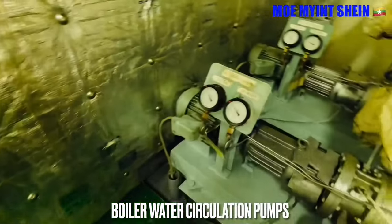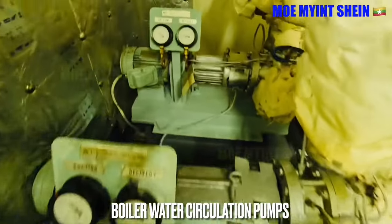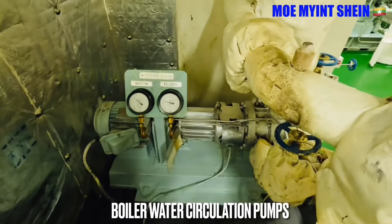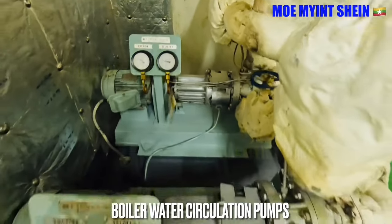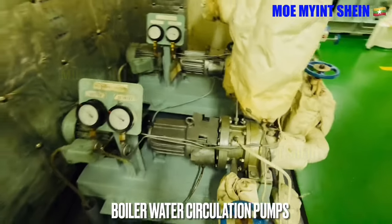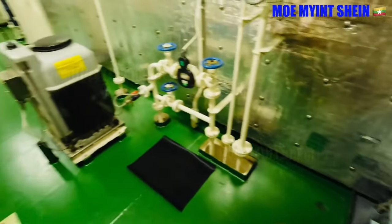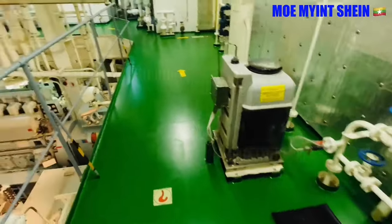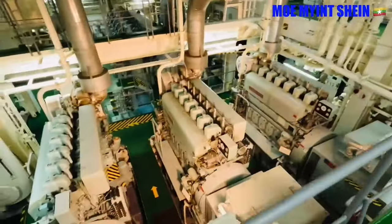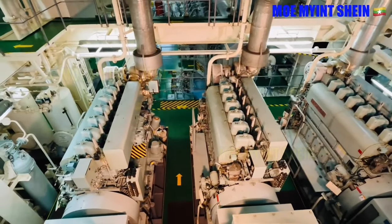Boiler water circulation pump is used to circulate hot water from the boiler through the exhaust gas economizer. As I told you before, the economizer is one of the waste heat recovery systems. As per SOLAS, the main source of electrical power shall consist of at least two generating sets.